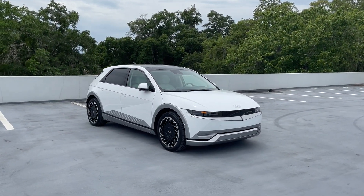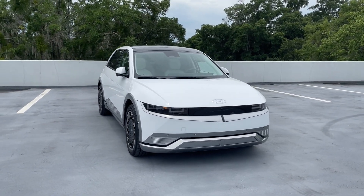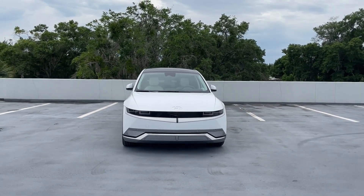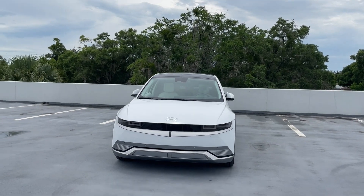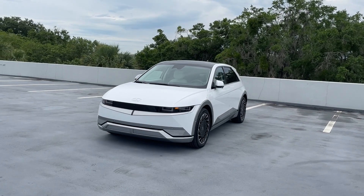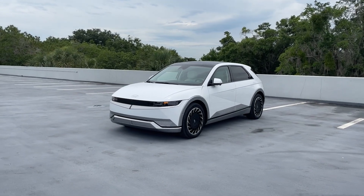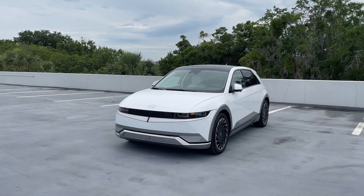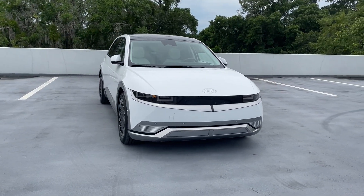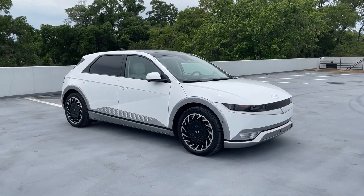Jared here with CarBuzz.com, and today I am bringing you a deep dive review of the new Hyundai Ioniq 5. This is a dedicated electric vehicle from the Hyundai Motor Group. You might be familiar with the old Ioniq which was kind of like a Prius rival. This Ioniq 5 is not related to that vehicle in any way. It is actually more closely related to the Kia EV6, an upcoming Genesis GV60, and it is the first in what will be a new lineup of Ioniq branded vehicles that will also include an Ioniq 6 sedan and a three-row Ioniq 7 SUV among others.